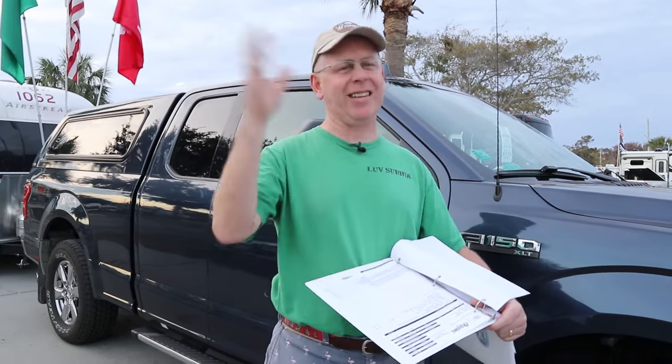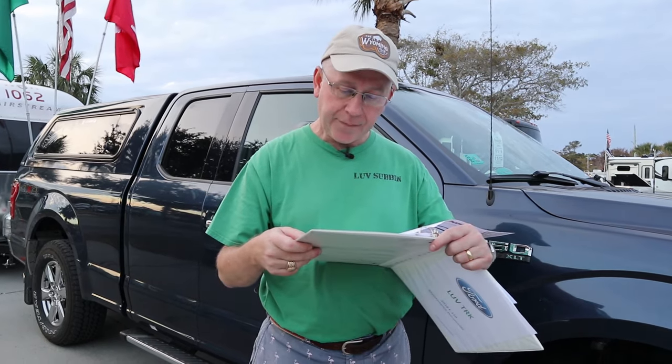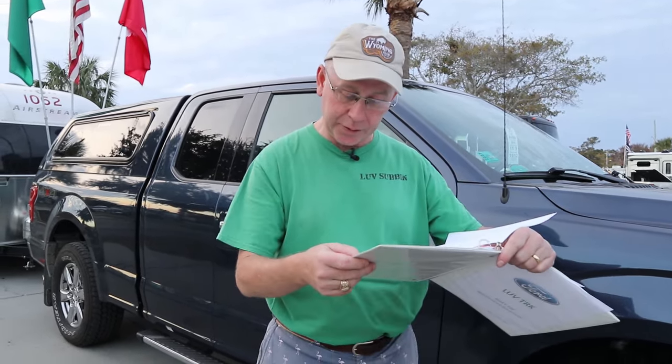I told them I'd been putting Mobil 1 Synthetic in it and asked them to use that. The guy said it would be more expensive and I said yeah, I know. Moral of the story: they charged me $20.32 a quart — $182.88 worth of oil — plus $42 labor, totaling $261 for an oil change. When somebody says 'that's going to be more expensive,' ask how much more expensive instead of just saying you know.